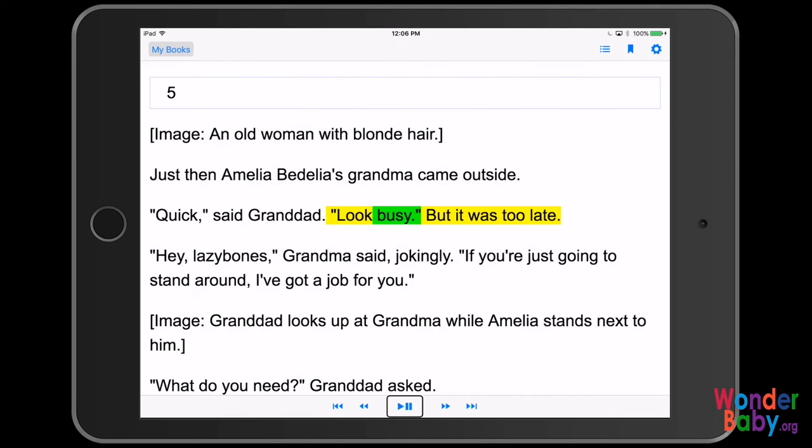The book begins reading aloud: 'Look busy. But it was too late. Hey, laser bones, Grandma said jokingly. If you're just going to stand around, I've got a job for you.' Image description: Grandad looks up at Grandma while Amelia stands next to him.